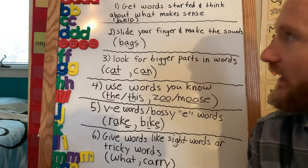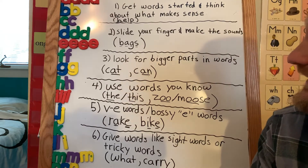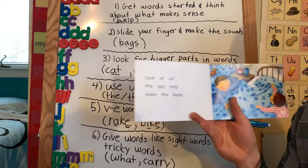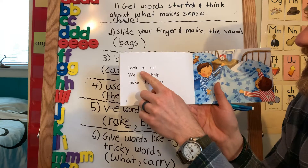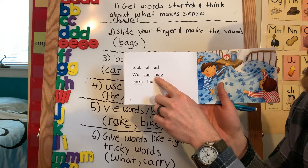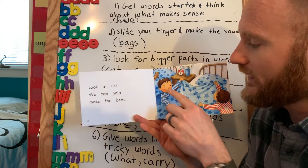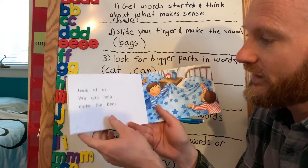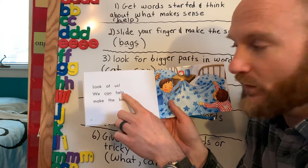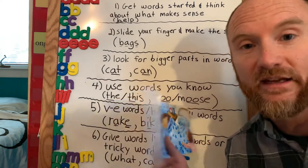The first thing I always do at this stage with kindergarten students as they're reading is to tell them to get the word started and think about what makes sense. For example, in this book, if they're reading along — 'Look at us. We can' — and they get stuck, I would say, 'What's that first sound?' Hopefully they'd say it. Then think about what would make sense. This book is called Helping, so 'We can help make the beds.' That's just a way to get the word started and think about what makes sense.